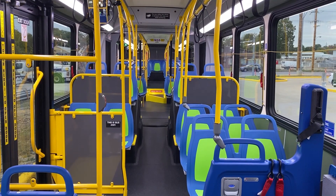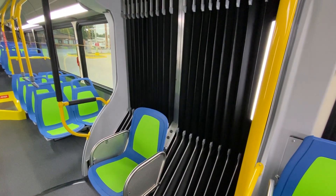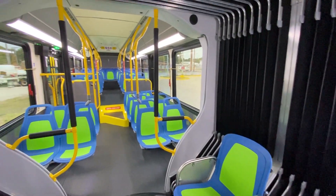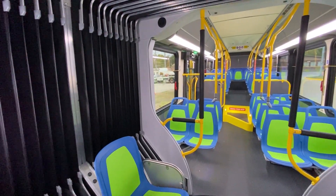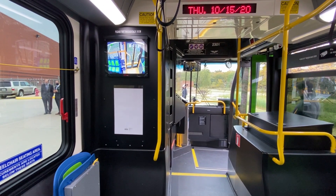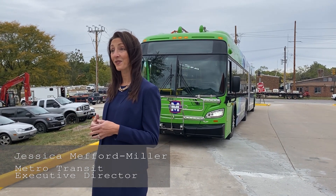We have on order 14 of these 60-foot New Flyer battery electric buses. They can seat about 60 customers and carry almost as many in a standing capacity. They're going to roll out on the street for our customers in early 2021. We're continuing to receive additional buses each week and we're in the process of training our team members to operate and maintain these vehicles.